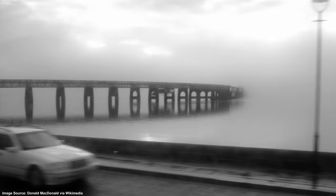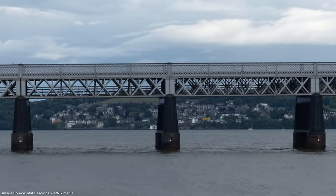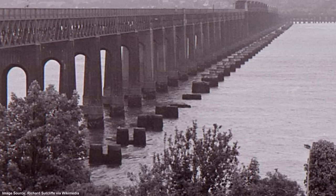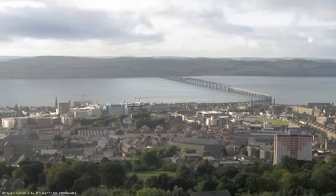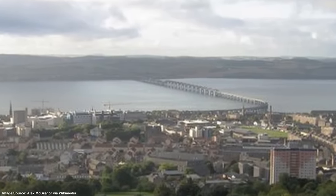A replacement for the fallen bridge across the Tay was constructed and opened without ceremony within five years of the disaster. It made use of some of the iron girders from the original bridge, which was demolished, leaving behind only the feet of some support columns, which remain visible alongside the new bridge to this day. The design of the new bridge addressed all of the defects that might have contributed to the collapse of the original structure.